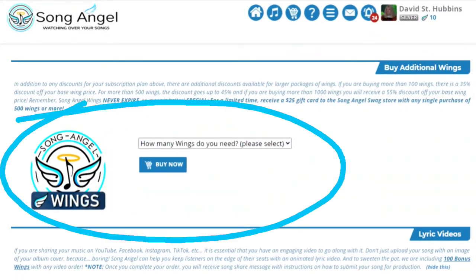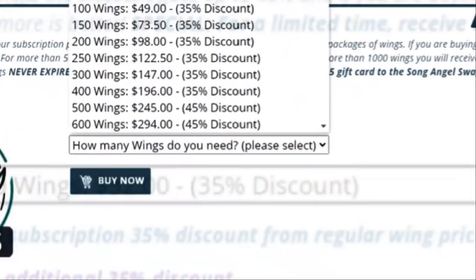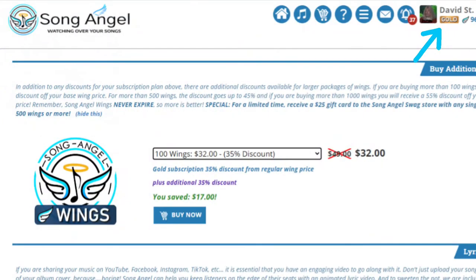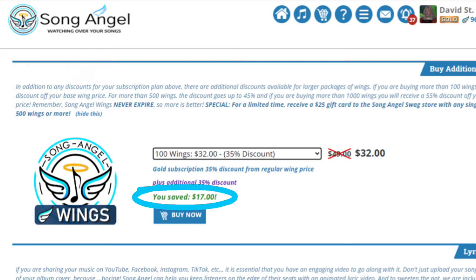To purchase additional wings, select the number of wings from a drop-down list and click on the Buy Now button. Gold and Platinum subscribers get a discount on all wings purchased, but additional discounts are available to everyone on larger packages. After you select a package, all the discounts will be shown so you will know exactly how much you are saving.